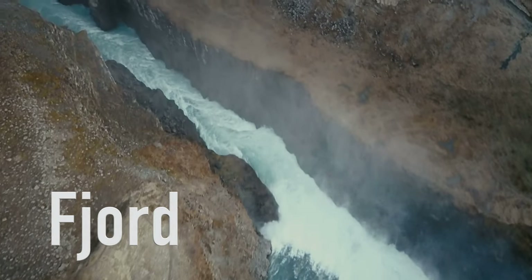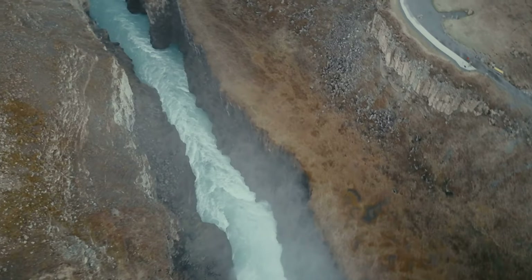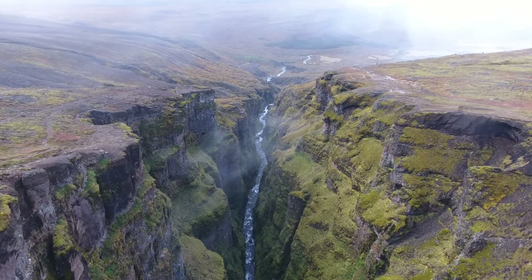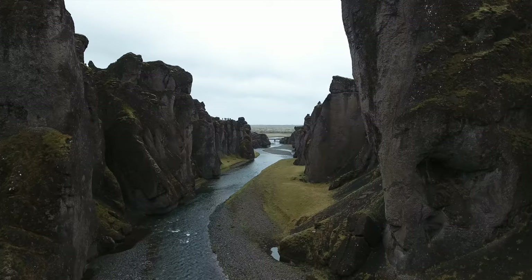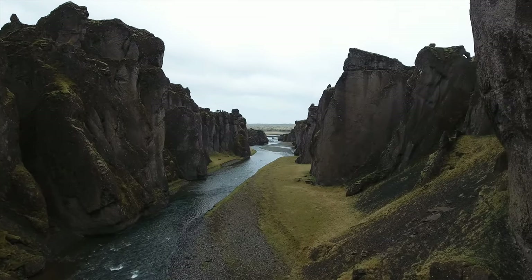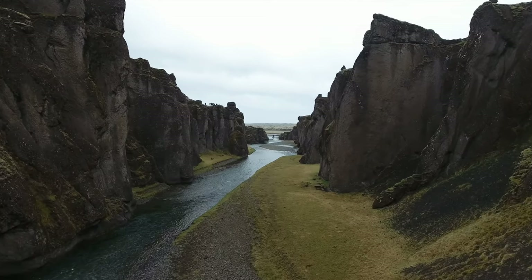Below is a fjord, which is a byproduct of a glacier. A fjord is a long, narrow inlet with steep sides or cliffs. They are formed when a moving or retreating glacier carves out a U-shaped valley. What separates fjords from other valleys or canyons is that they are connected to the sea, and all the water in the fjord is saltwater. There are a total of 109 fjords in Iceland.